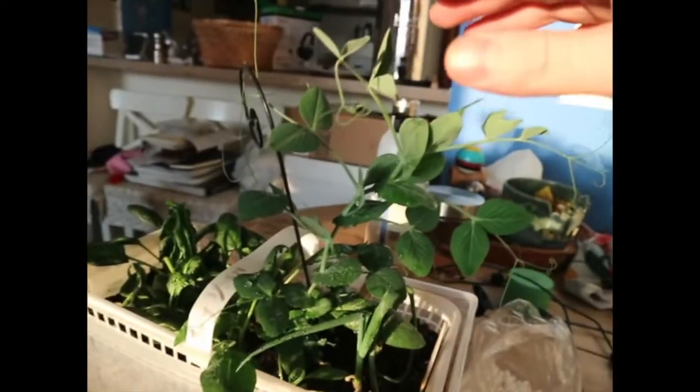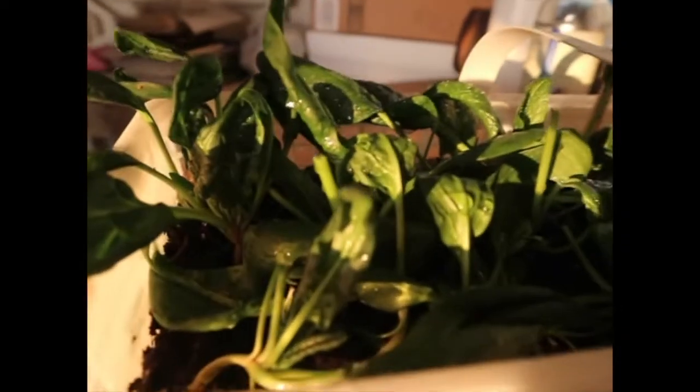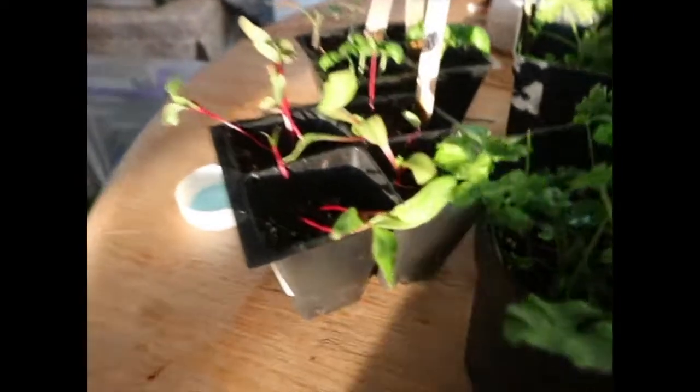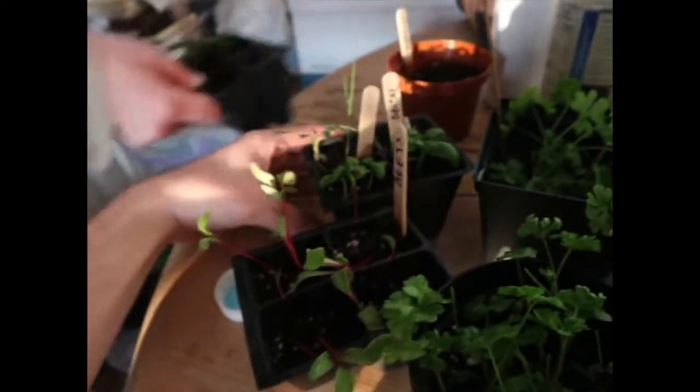This tall plant is peas — you can see it's got little vines. That's the peas. This is spinach — it's been de-aphid. We got basil, we got parsley, beets. These are beets. More parsley, more parsley, more basil.